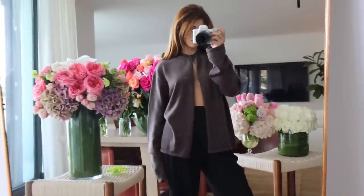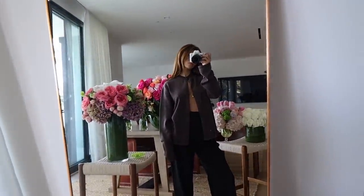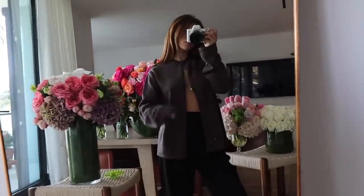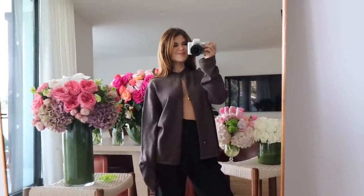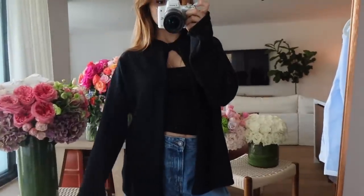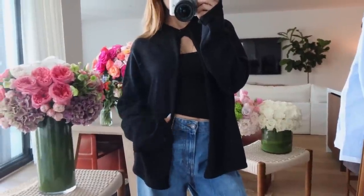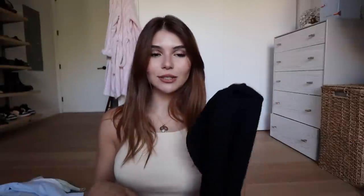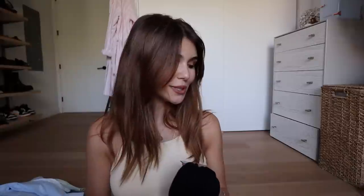I'm starting with this chocolate brown sweater. I'm so obsessed with these sweaters because they only have one button — I don't know why I love that so much, but I think it's classy, elegant, gorgeous, and also very sexy. It's different and way more flattering than a full button-up sweater. This is the same sweater in black — also one button. They're not too heavy or thick. They also sell a matching scarf for each sweater, so I got one in black and brown.